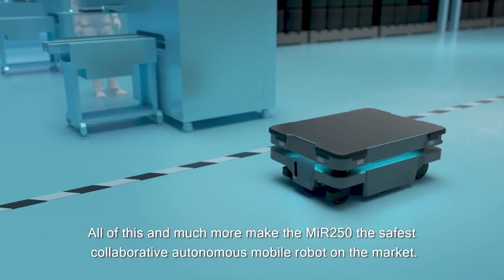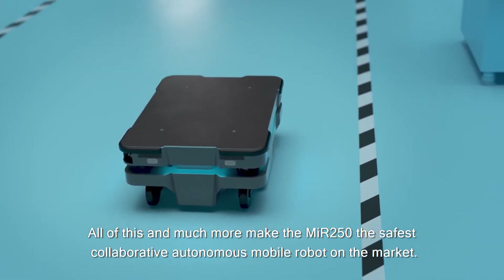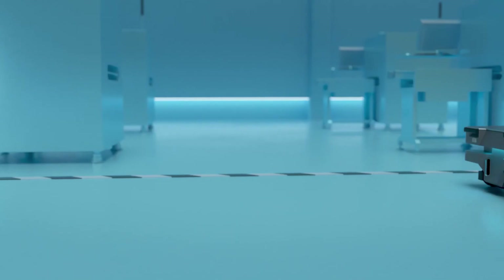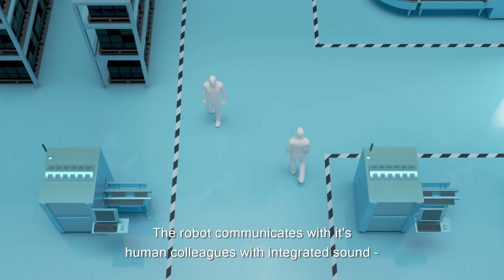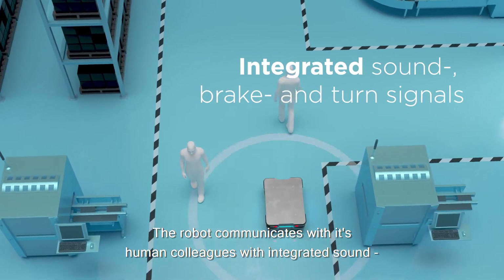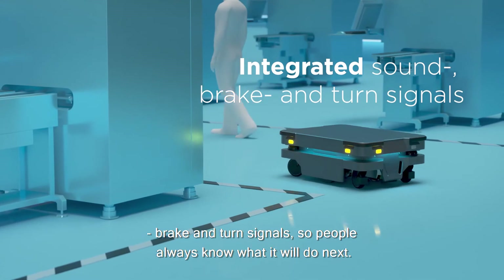All of this and much more make the MIR 250 the safest, collaborative, autonomous mobile robot on the market. The robot communicates with its human colleagues with integrated sound, brake, and turn signals, so people always know what it will do next.